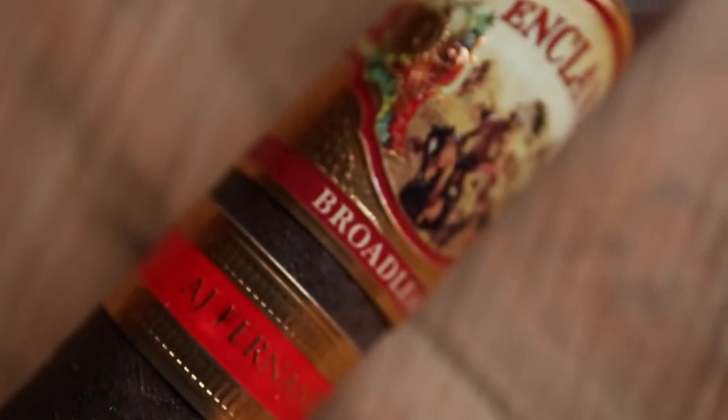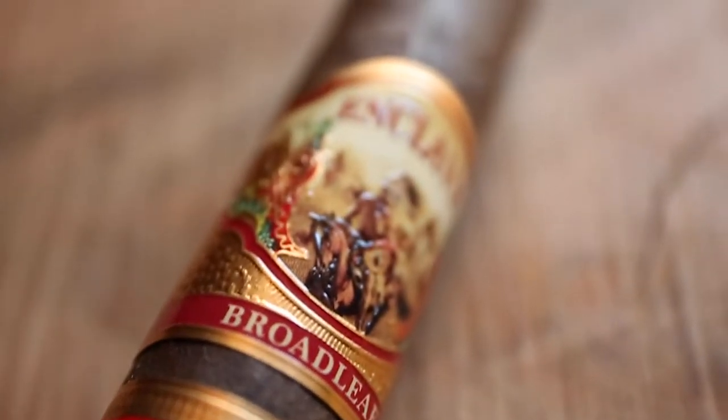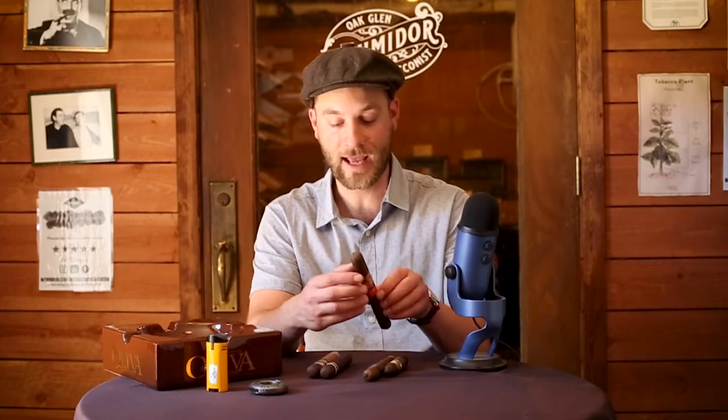Next in the lineup, a staple here and personal favorite would be the Enclave Broadleaf by AJ Fernandez. We here at OGT are not a stranger to AJ's blending ability. This is a Toro cigar, a 6.5x54 — rather large cigar. It has pepper, it has earth, it has strength, a lot of oak tones as well. Then it molds back in the second and third into more of a rich Nicaraguan smoke. AJ does amazing things with Nicaragua, and it's even more amazing to watch him do it with Connecticut Broadleaf. A phenomenal cigar, and the price is rather unbeatable. That is the Enclave Broadleaf in Toro size by AJ Fernandez.